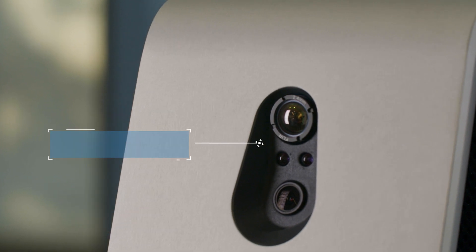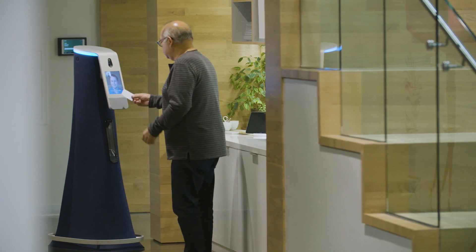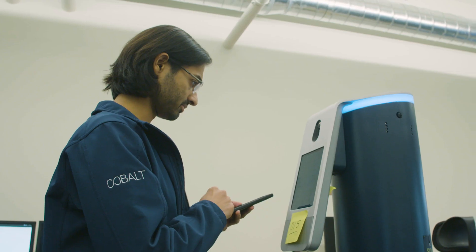The design of the robot itself also lends itself to being perceived as friendly and non-threatening. Having the screen on it, having this fabric and this curve — all of these little elements are helping make this a warm experience.